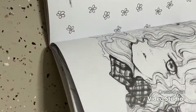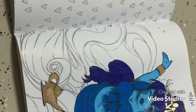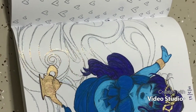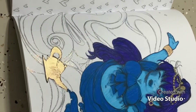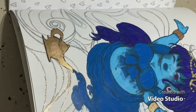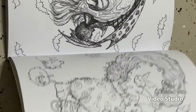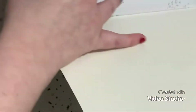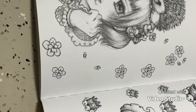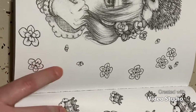Here's another completed page — the glitter is all Stickles, with Jelly Roll Metallics for the gold accents and the rest is Prismacolor pencils. I think there was a really cute Valentine's Day page in here too — I believe it was this one that had a lovely Valentine's Day vibe.